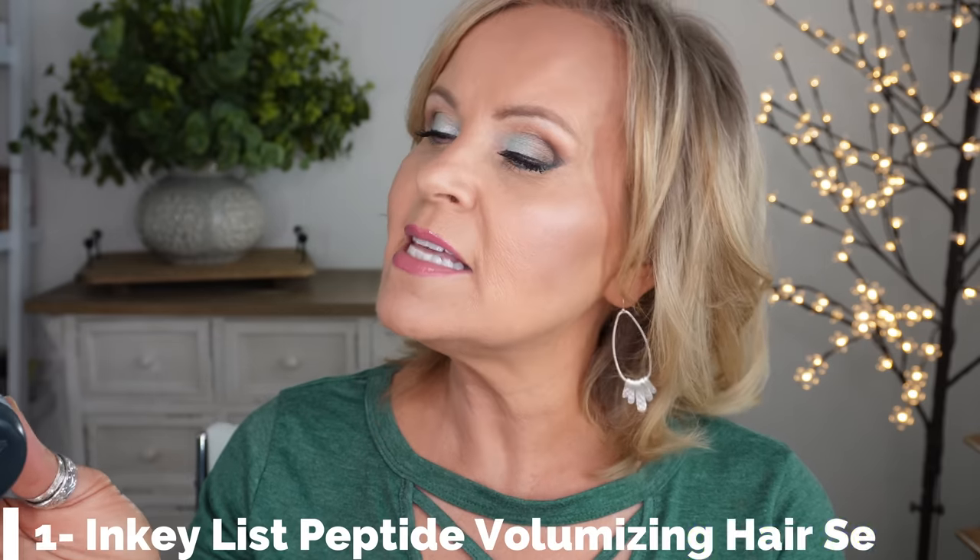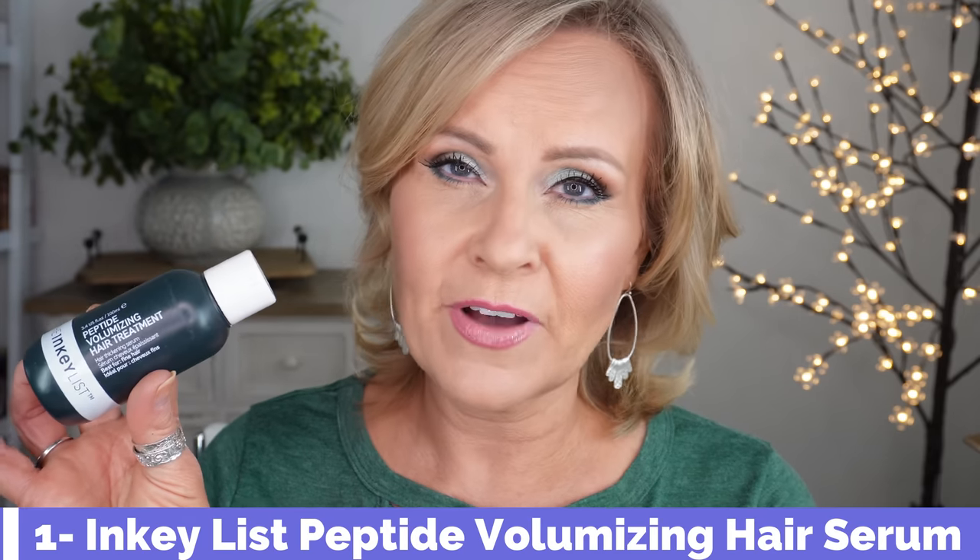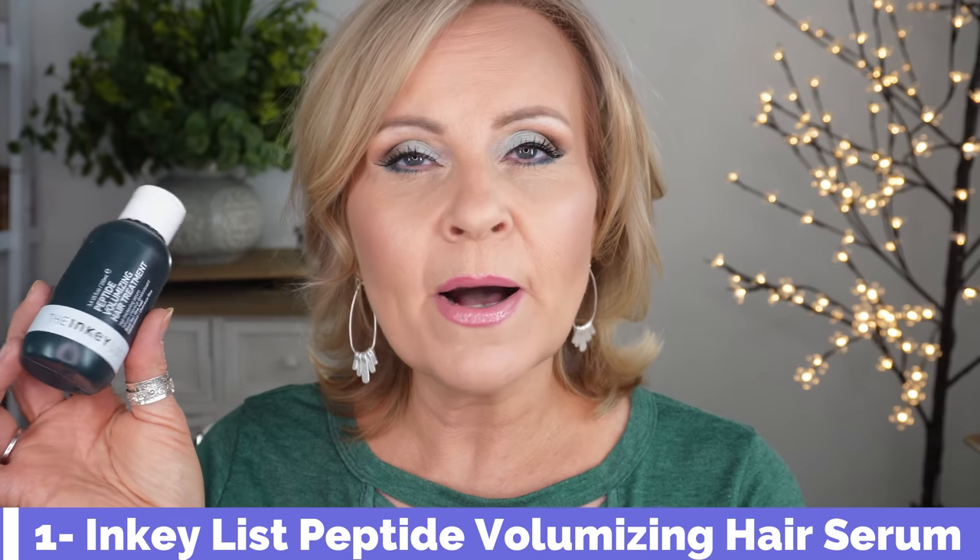Let's start with something I was really surprised at how much I liked — it's not a makeup or skincare item, it's actually a hair care item. I introduced you all to it in my '25 products at Sephora under $20' video last month. This is from The Inky List and it's the Peptide Volumizing Hair Treatment, best for fine hair. I have very fine hair and the further along I get into menopause and into my 50s, the more fine my hair becomes.